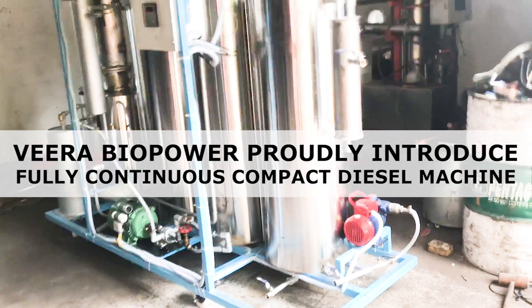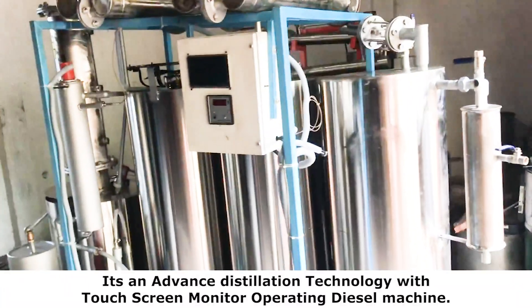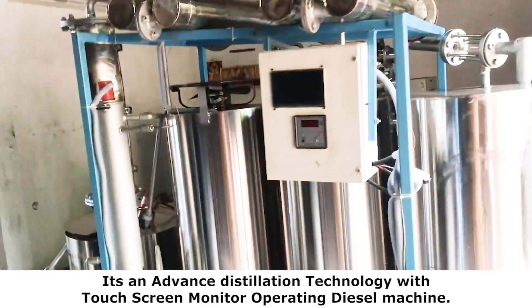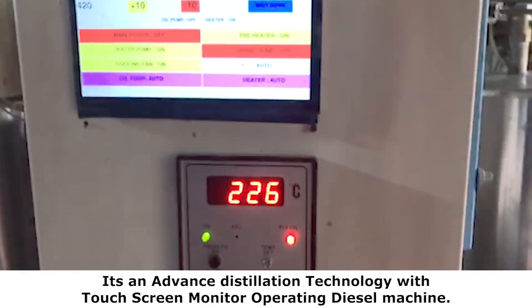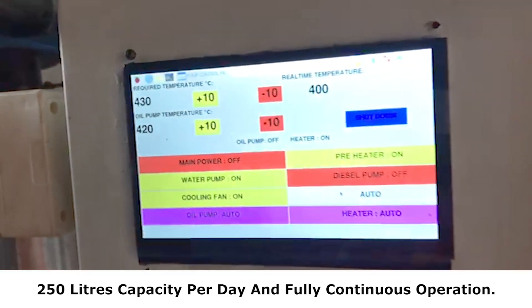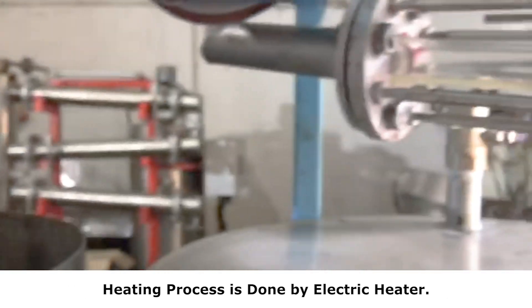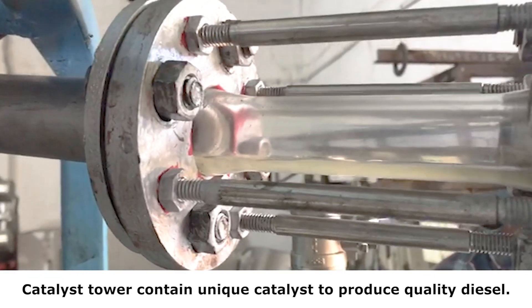Vera Biopower proudly introduces a fully continuous compact diesel machine. It's an advanced distillation technology with a touchscreen monitor for operating the diesel machine. It has a 250 liters per day capacity with fully continuous operation, and the heating process is done by an electric heater. The catalyst tower contains a unique catalyst to produce quality diesel.